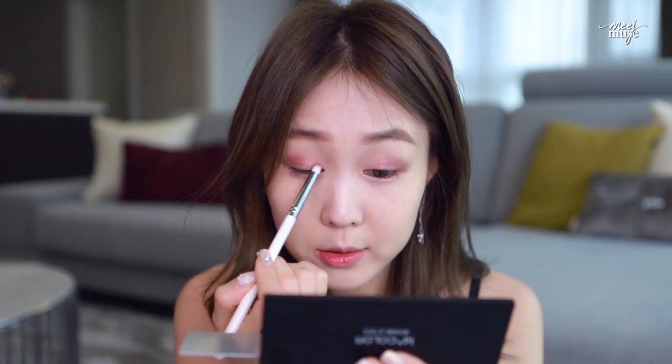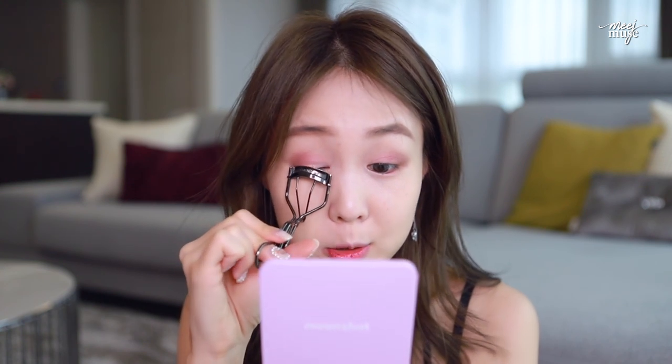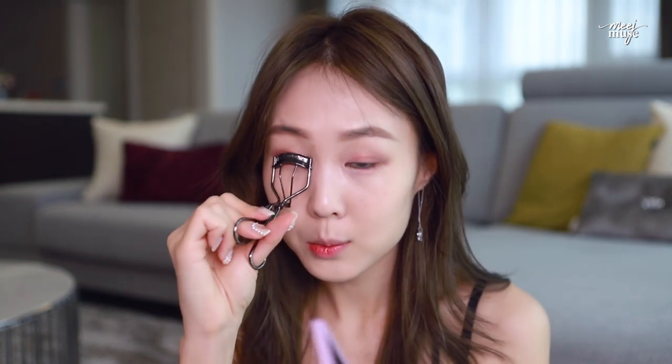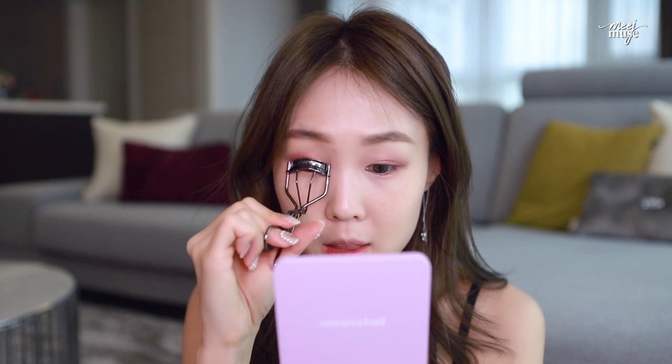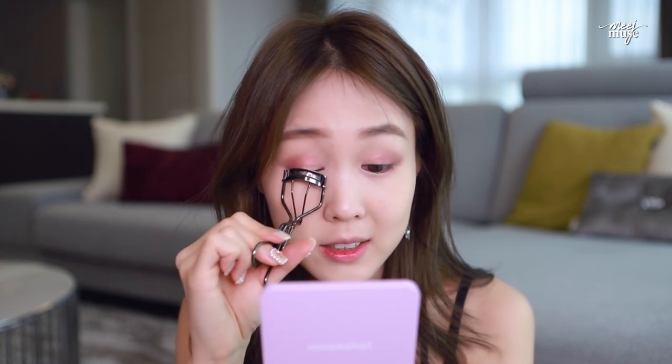I watched How to Train Your Dragon 3 yesterday and it was so fun. I feel like this was one of the best animations in a good long while. Going in with my Shiseido eyelash curler — I still use this to the end of its life. This Maquillage one just fits my eye shape a lot better than Shu Uemura's or Chanel's.